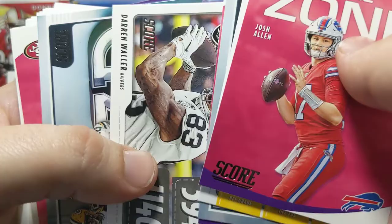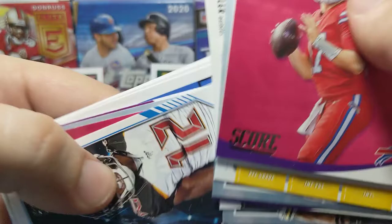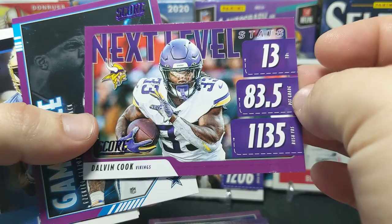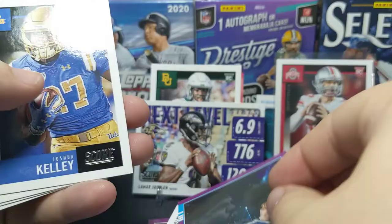Khalil Mack, the Packers, Darren Waller — I think we've seen most of these already. There's a Bosa In the Zone. This is loaded with inserts. There's another Brady In the Zone — we got one of those earlier. Here are some more purples — a Next Level Stats of Dalvin Cook, that looks pretty cool with the Minnesota Vikings. And then a Game Face of Ezekiel Elliott.